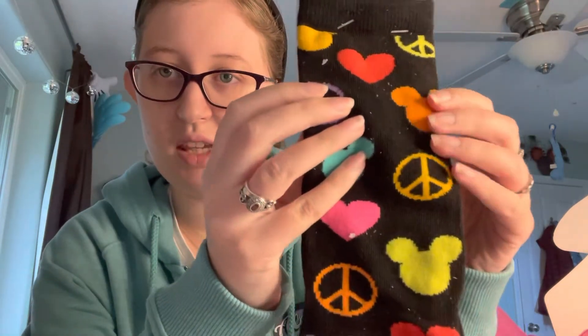The last item I got was a pair of long socks. They have hearts, peace signs, and the Mickey logo, and they come in different colors. They are just so beautiful and they represent peace, love, and also Disney.